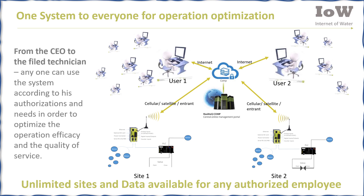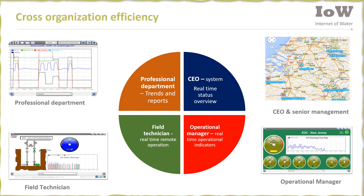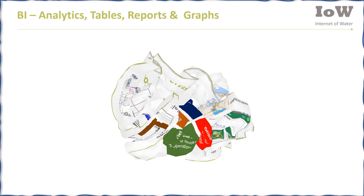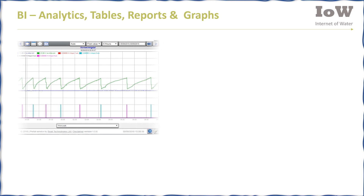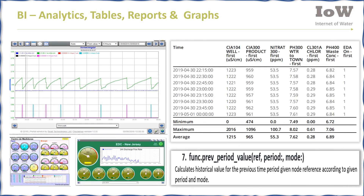Unlimited numbers of sites and data are available for any authorized employee. Realotech increases organizational efficiency by allowing each user to design displays according to their needs. The integrated business intelligence of Realotech provides analytics, tables, reports, and graphs.